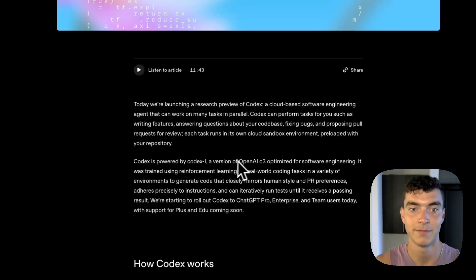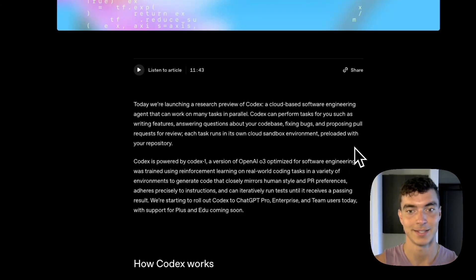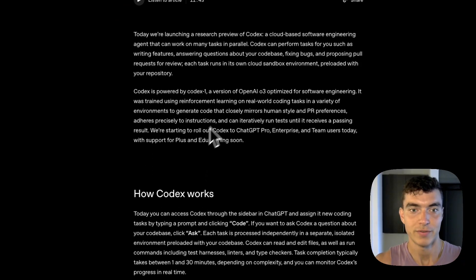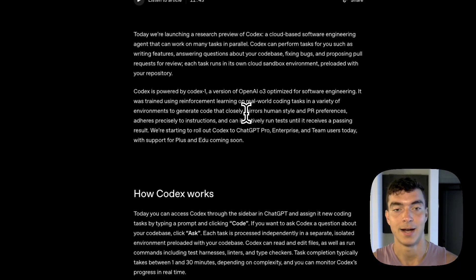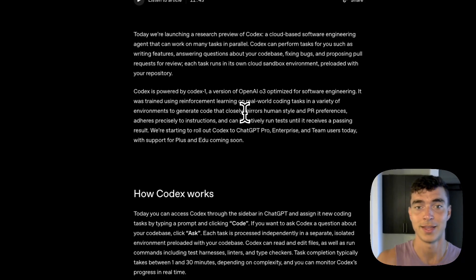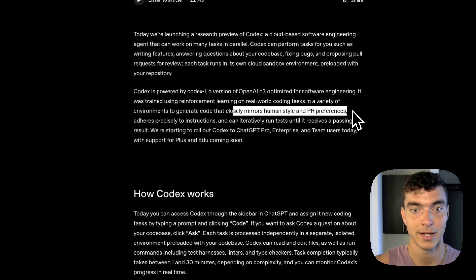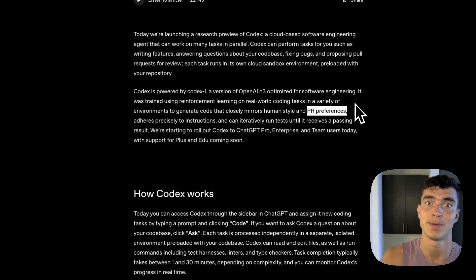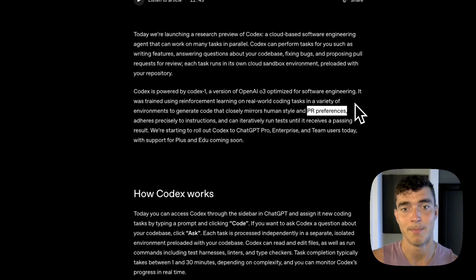Codex is its own model — Codex is powered by Codex-1, a version of OpenAI o3 optimized for software engineering. It's trained using reinforcement learning on real-world coding tasks in a variety of environments to generate code that closely mirrors human style and PR preferences. From what I've seen, this is actually true. Models often add excessive comments and weird loops no real coder would use. Codex also opens PRs to your repo rather than just making changes in your IDE that you have to click accept on.